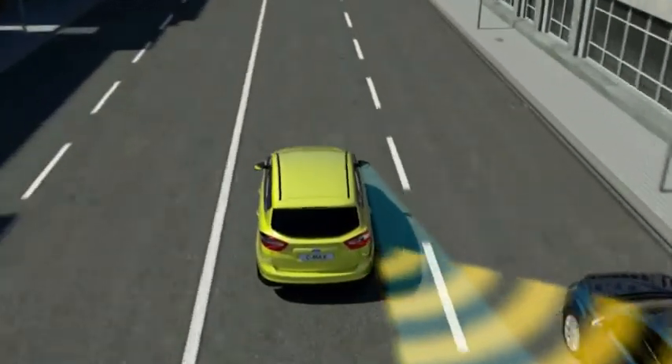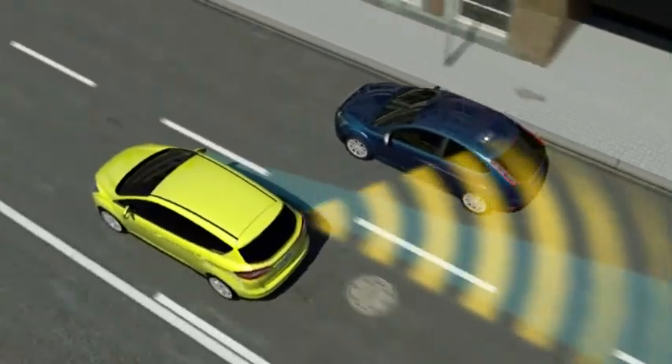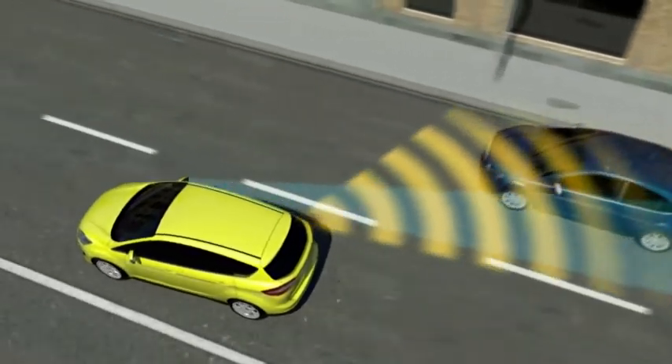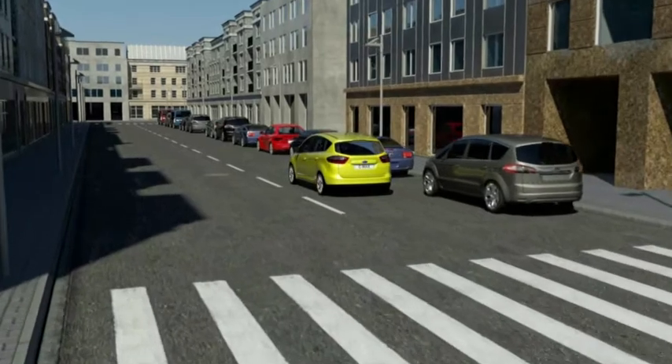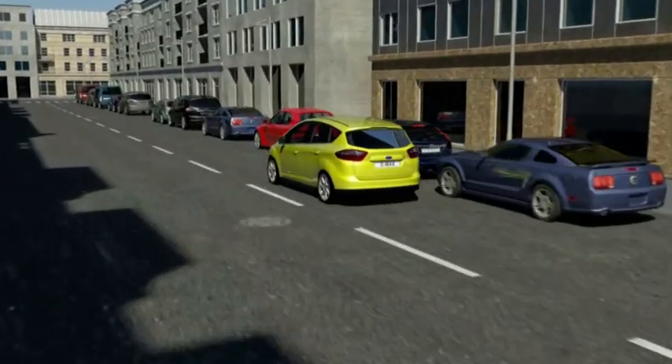The blind spot information system could again prevent an accident in a lane change situation. Compared with earlier generations, this system also operates at very low speeds. The active park assist is another Ford assistance system which helps to reduce driving stress.